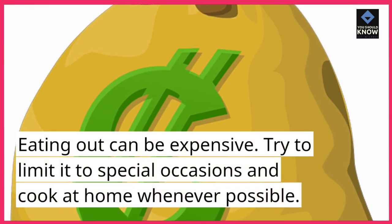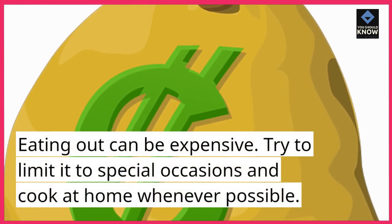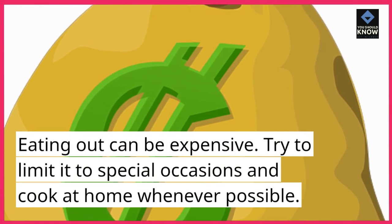7. Limit eating out. Eating out can be expensive. Try to limit it to special occasions and cook at home whenever possible.